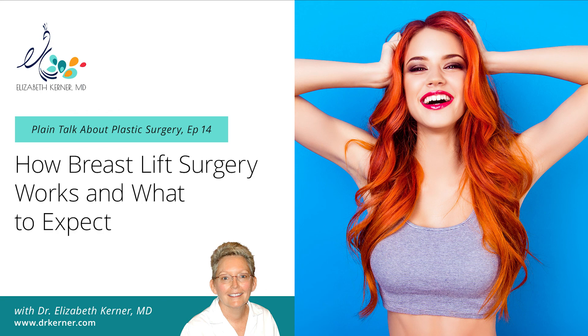That's all I have for mastopexy. Thank you very much for listening to this podcast. If you need more information, please give the office a call and we'll be happy to answer any questions. Check out my Facebook page and our website at www.drkerner.com — that's d-r-k-e-r-n-e-r.com. We have lots of information about procedures there and send out regular newsletters with updates and information about upcoming specials. Thanks again for listening.